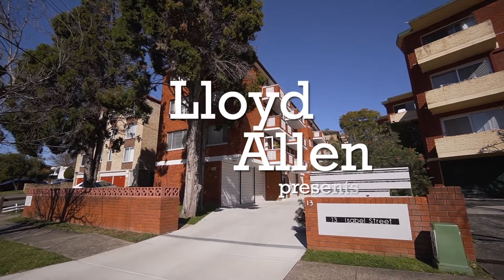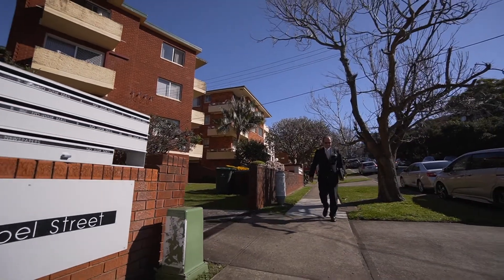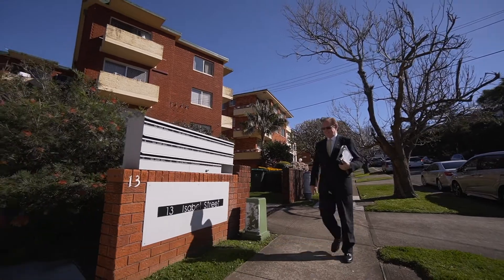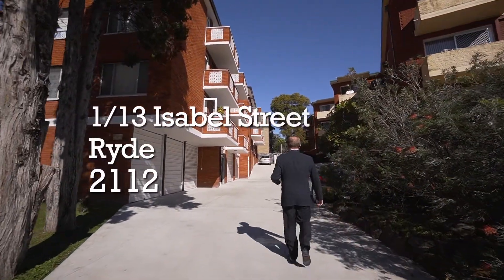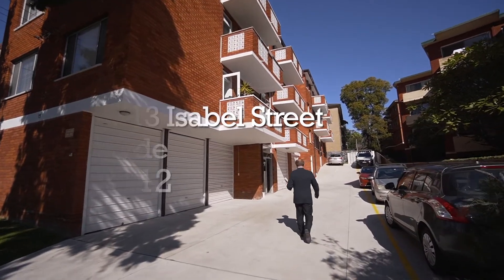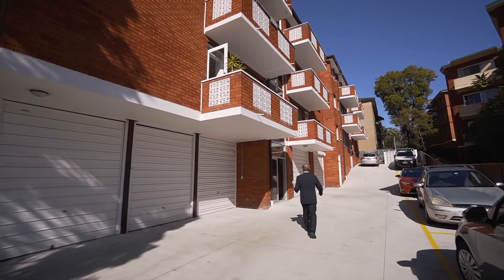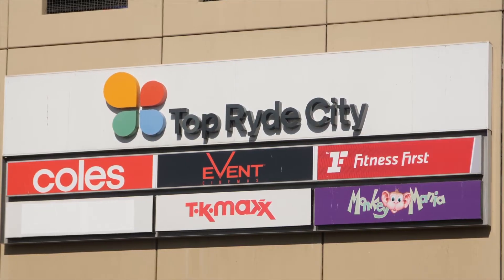This freshly renovated smart two-bedroom apartment is located on the first floor of an attractive security building, one of just 12 apartments. It's been fully renovated to offer a comfortable and relaxed lifestyle. Close to everything, this one's perfect for downsizers, first home buyers or investors looking for a good return in a super convenient location, only moments to Top Ryde Shopping Centre and transport.